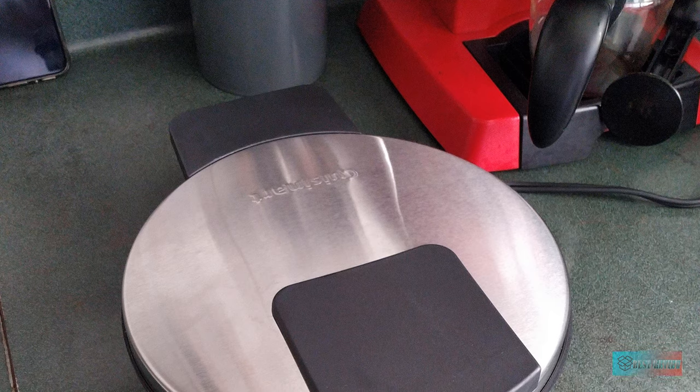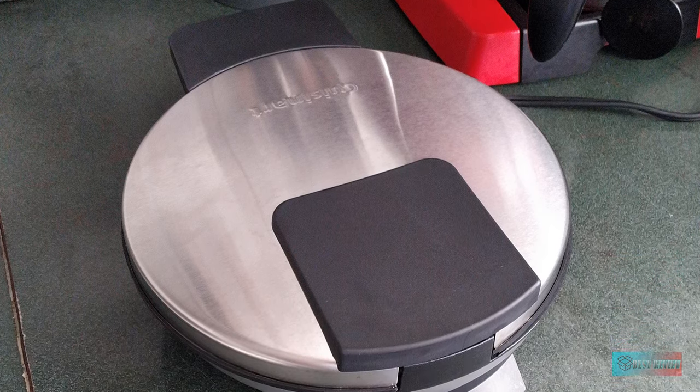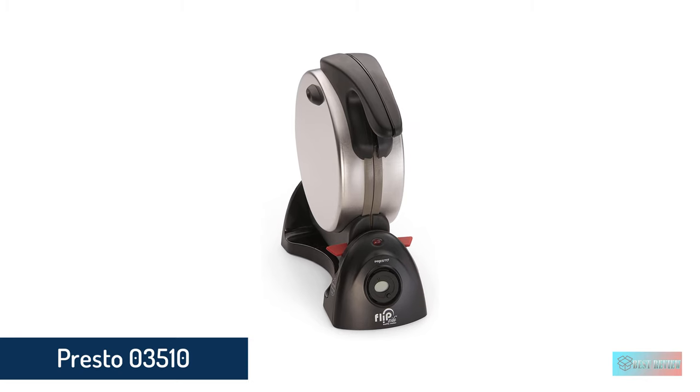The waffle maker has a relatively slim design and can be stood up for storage.